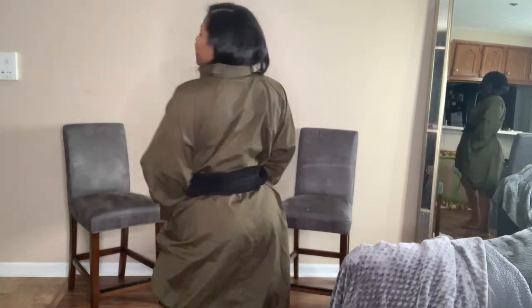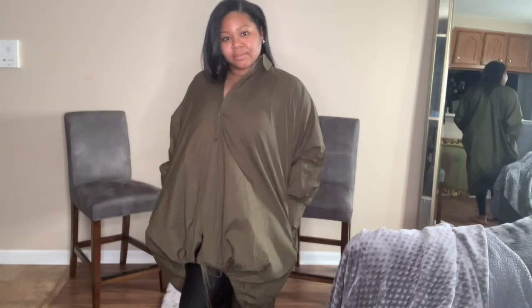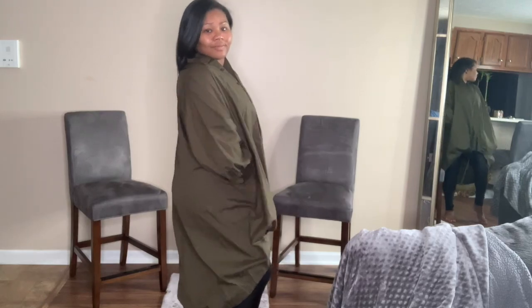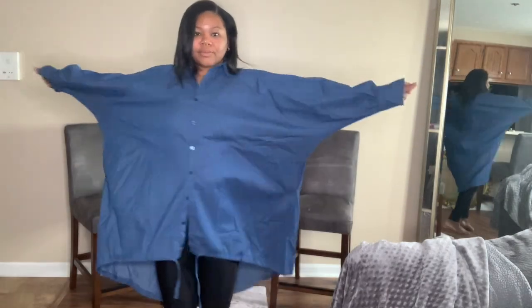There's also a drawstring at the very bottom, which I'm going to pull up to show you again the versatility of this — and take off the belt. It can be worn as a dress, a shirt, a jacket. You can wear it open and you can wear it even closed.